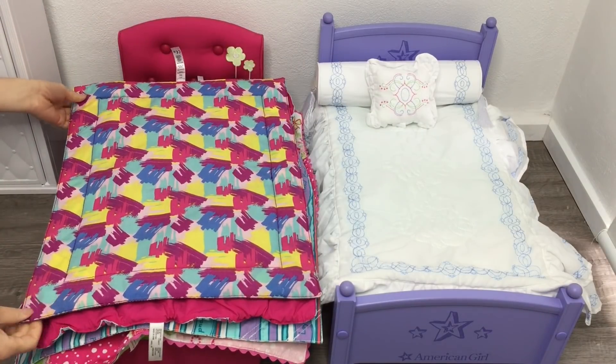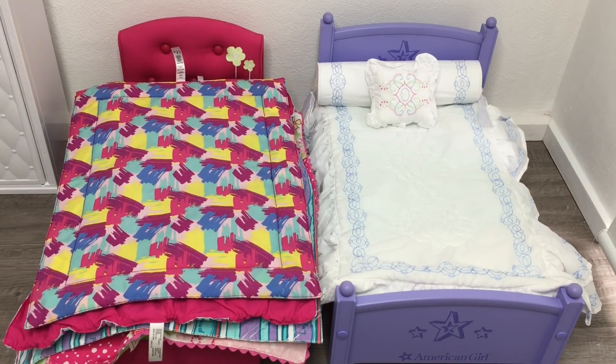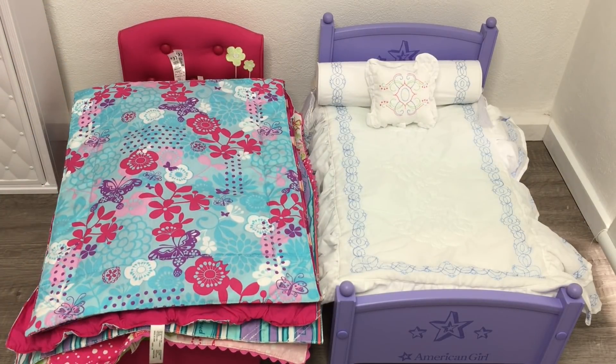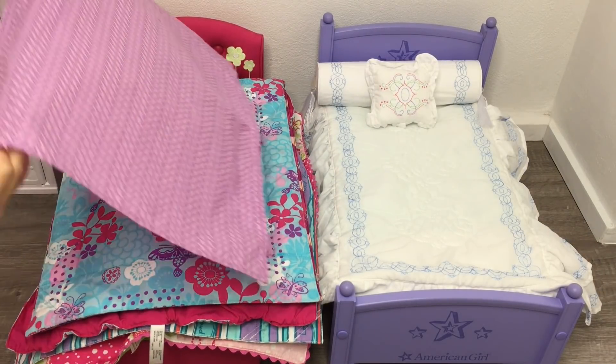Hey guys, today I'm going to be showing you all of my American Girl bedding sets. This video is a collector's video as I'll be showing you my full collection and all the pillows and matching comforters from each set.